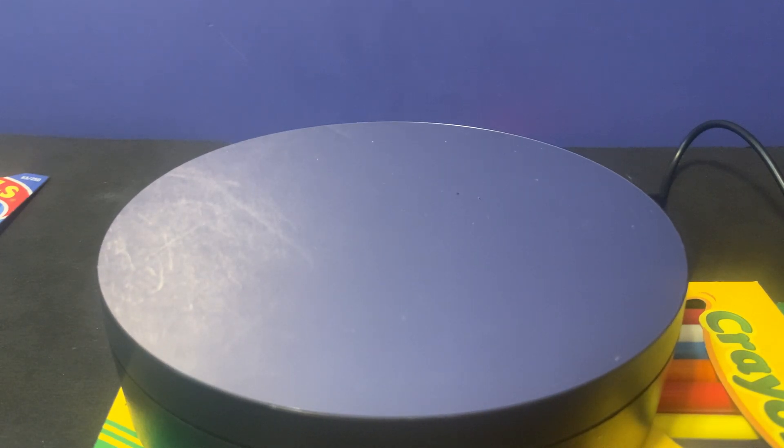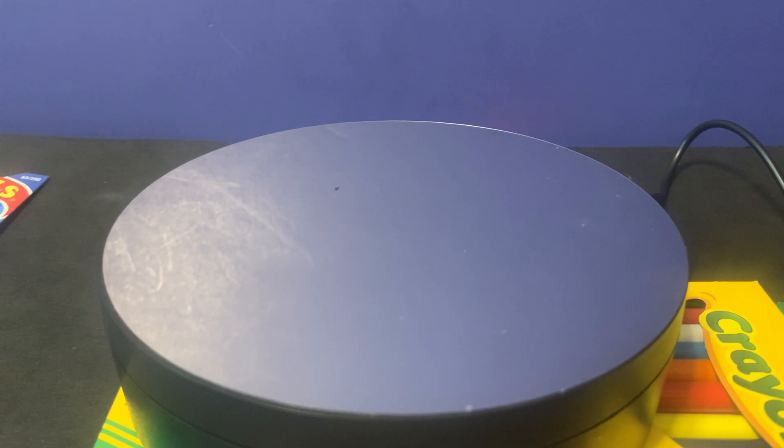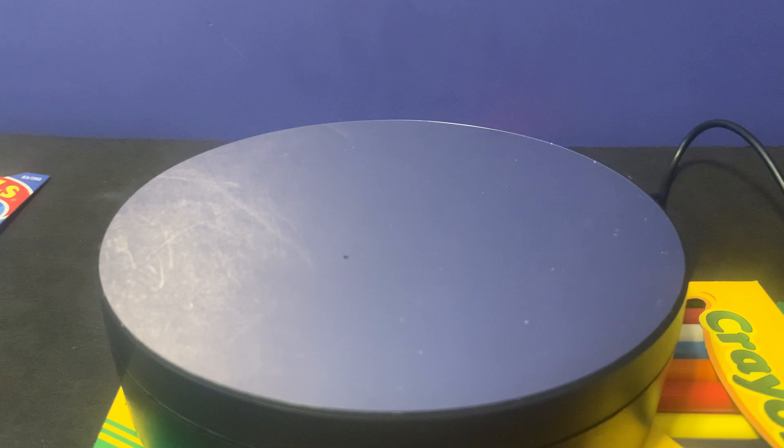Hello everyone, welcome to another haul video. This is your Hot Wheels collector here, coming to you with another haul video from Target. Target had some new Hot Wheels, so this is what I got.